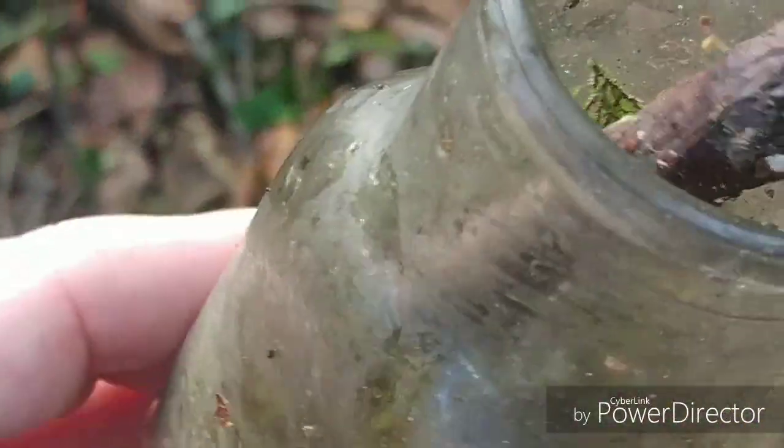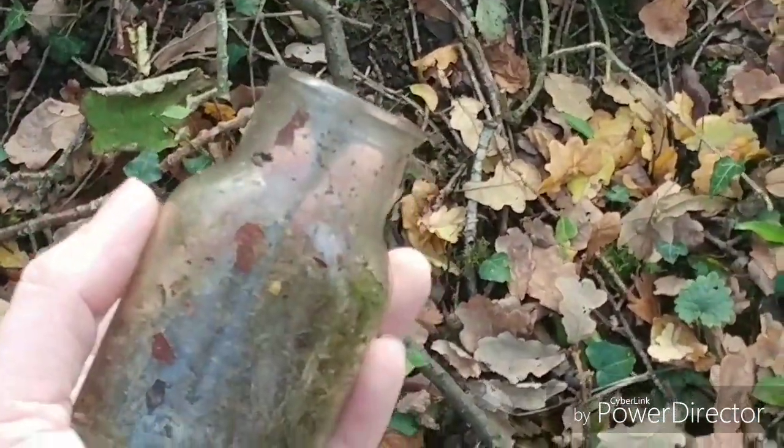The first find of the day, which is broken. Shame, leave it there, keep going. Well, here we are — the first keeper of the day. Unusual shape, no writing on it, but unusual shape and size.